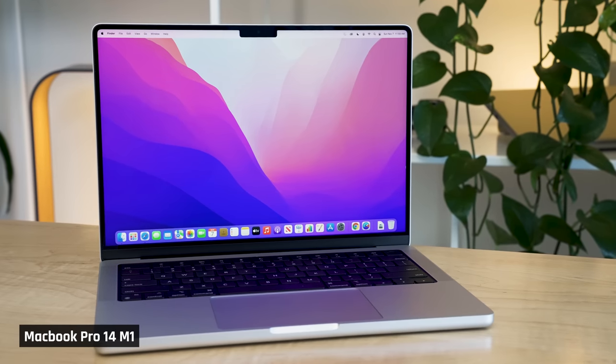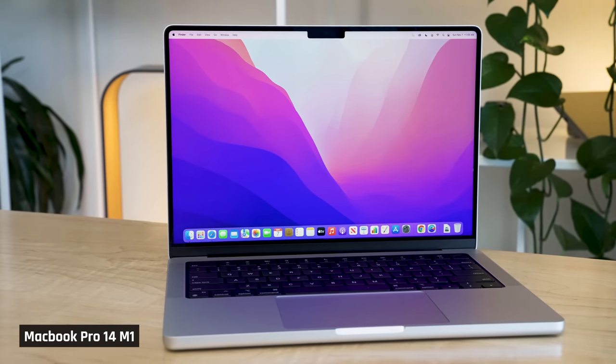All right, tech family. I've been using the MacBook Pro 14 and 16 extensively since they came out. In fact, when I traveled to Australia over Christmas, the MacBook Pro 14 was the only laptop I took with me. So, here are my long-term thoughts and review.